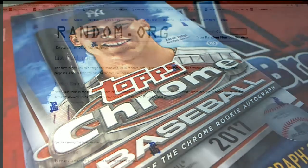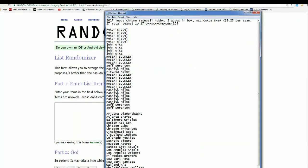Good looking Topps Chrome Hobby. Looking to get a big item coming out of the break in our 103 box break.